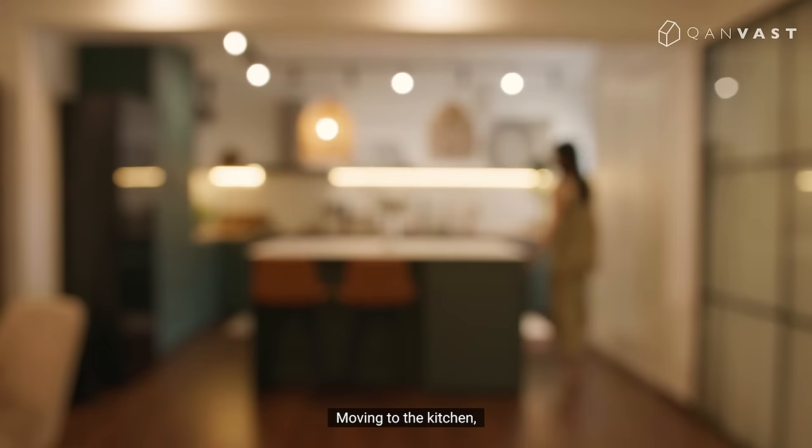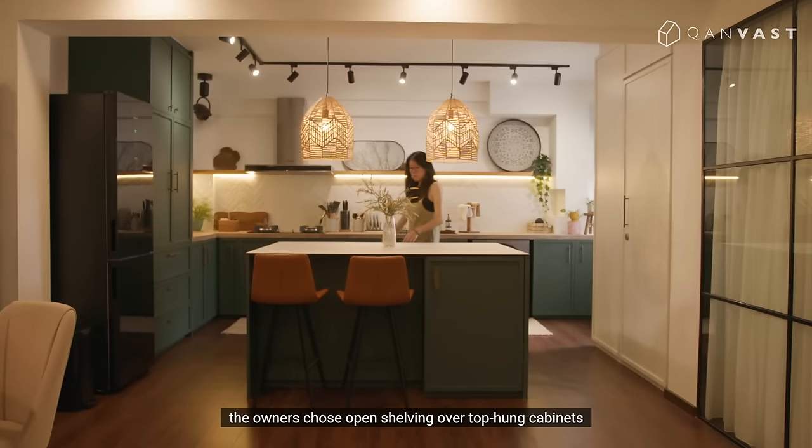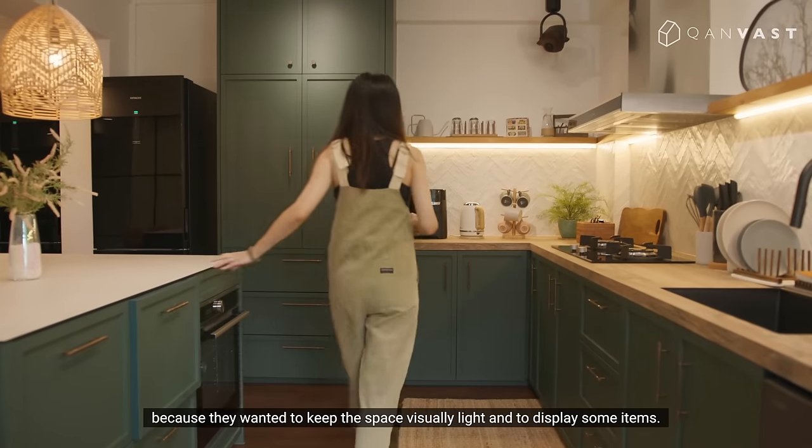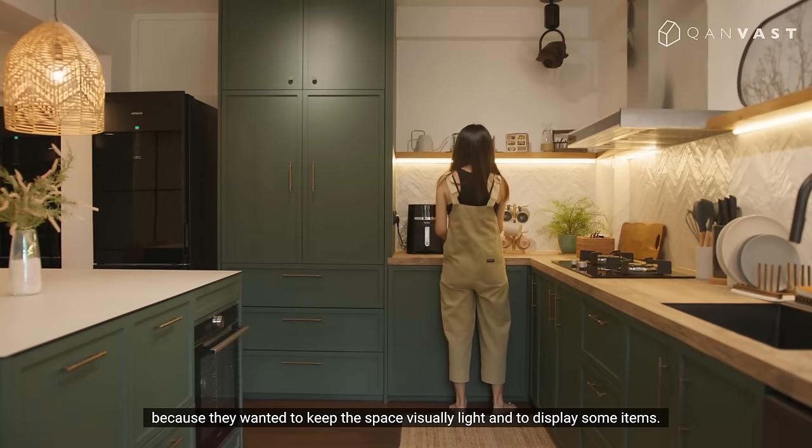Moving to the kitchen, the owners chose open shelving over top-hung cabinets because they wanted to keep the space visually light and to display some items.